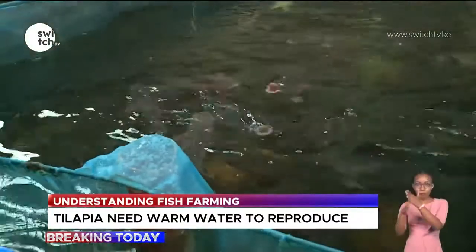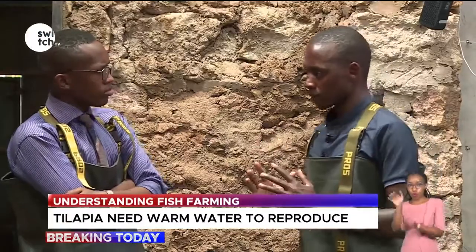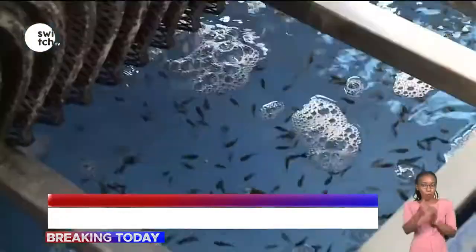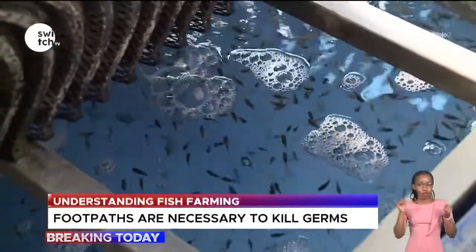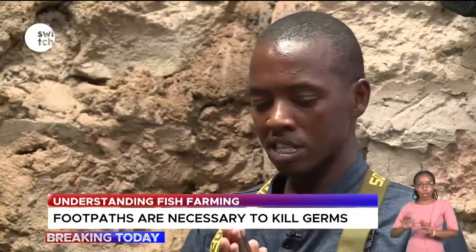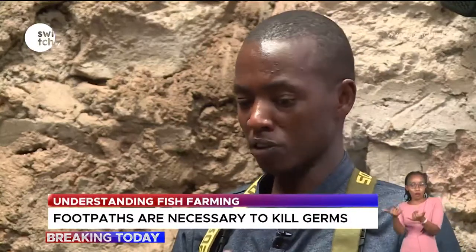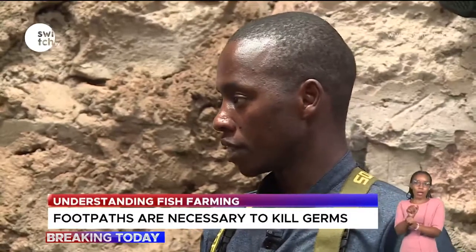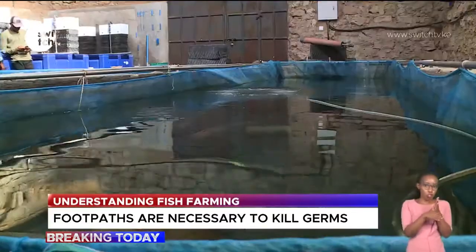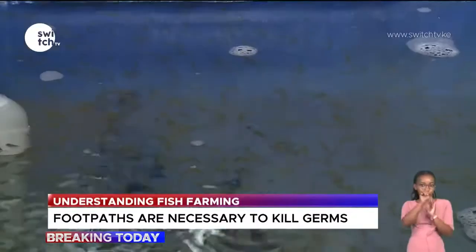The recommended fish for commercial production is the male species. If you are a commercial fish farmer keeping tilapia, it is recommended you keep male fish only, because males grow very fast and very big. The number of fish per square meter is very important as it determines growth. For ponds, the recommendation is four fish per square meter; for cages, 45 to 60 fish per square meter. To keep male fish only, physical inspection of every fish is an option, though it is tiresome and can stress the fish.